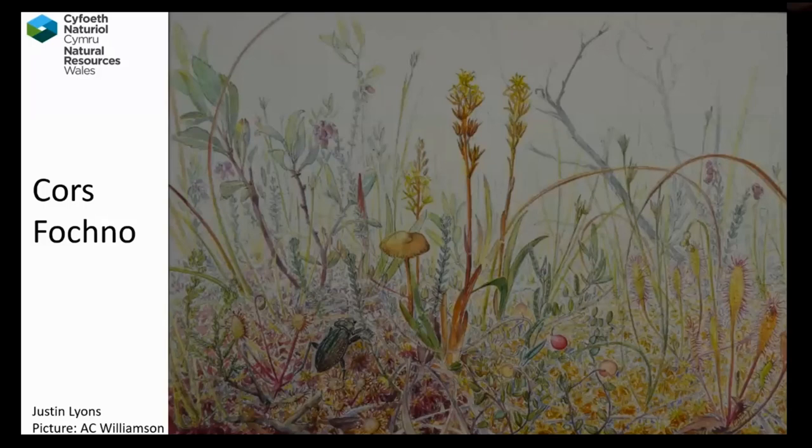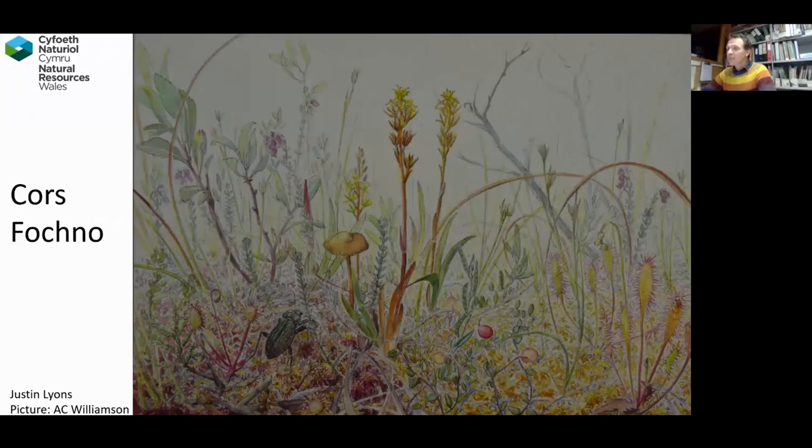My name's Justin Lyons and I'm a Senior Officer for Land Management for Natural Resources Wales. My primary role is on the Dovey National Nature Reserve, which I've been working at since 1996. Most of those years working alongside Mike Bailey, who retired about this time last year. I hope I give a good talk and do the site justice.